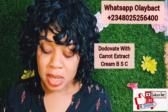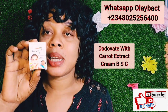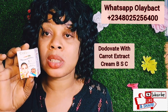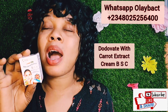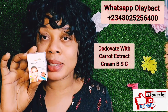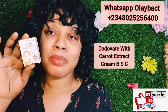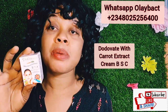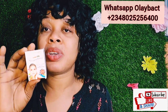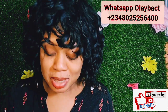The second product is the Dodo Vet with carrot extract black spot corrector face cream. It also clears dark spots, acne, and conceals the face. If you have any dark or black spot on your face, please get this. This is the best dark spot corrector face cream in the market. The Dodo Vet is suitable for all skin types and it contains carrot extract.